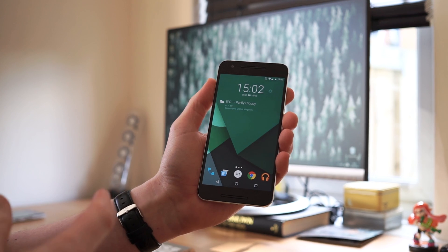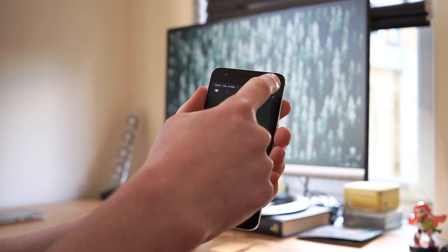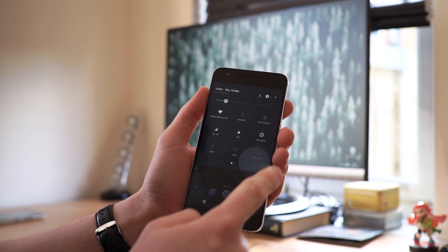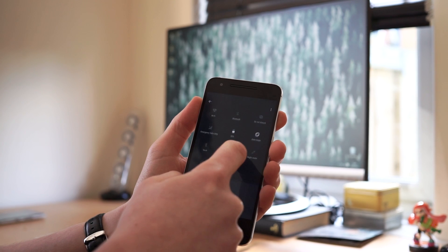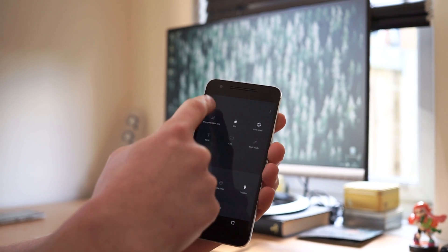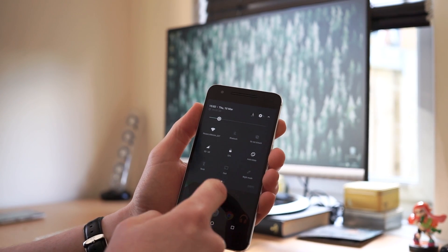Another thing that's changed is the quick action tiles at the top, which are now loads smaller. You can still pull them down and get all your options, and you've also got a little edit button. If you press that you can pull up other tiles to add — for instance aeroplane mode — you can pop that in there or pull other ones out. That's quite nice.